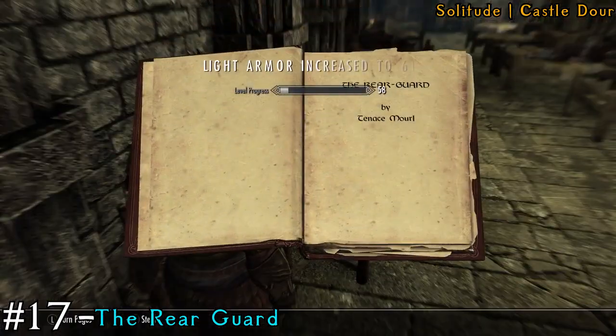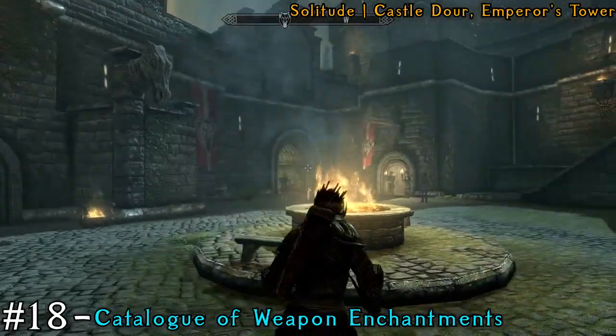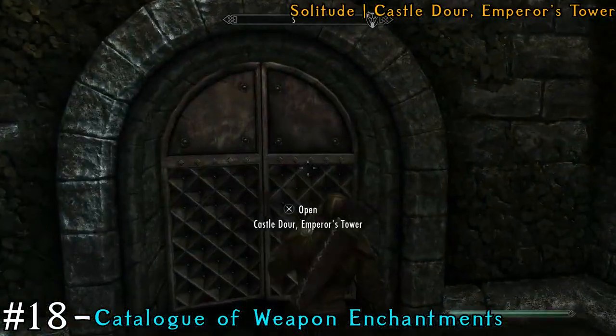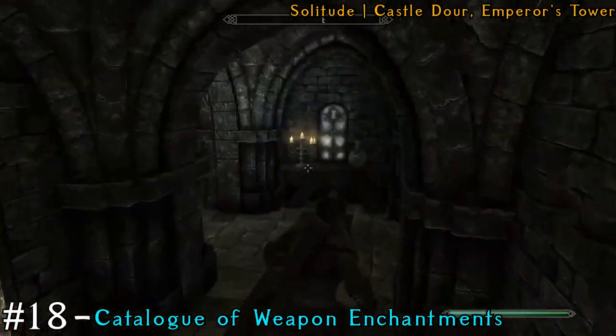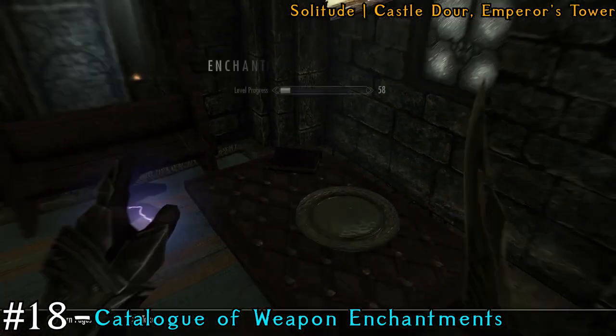You can head back out the way you came in, and then you're going to see the Emperor's Tower, which is nearby where we entered initially. Head into the Emperor's Tower — you'll see a throne and then a staircase to your right. Make your way up towards the top, and in the very back area of the room you'll find a table with a book on top.